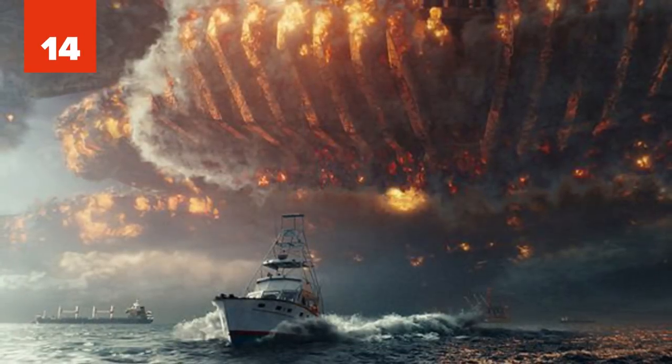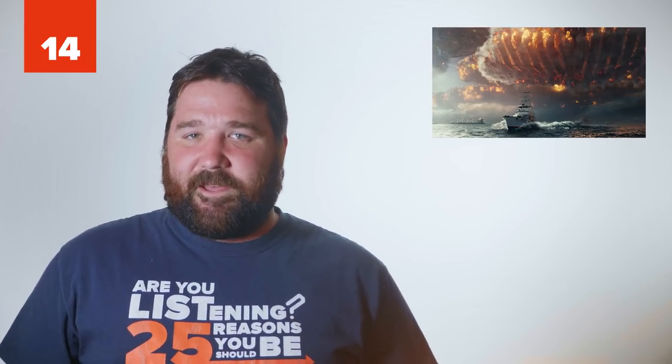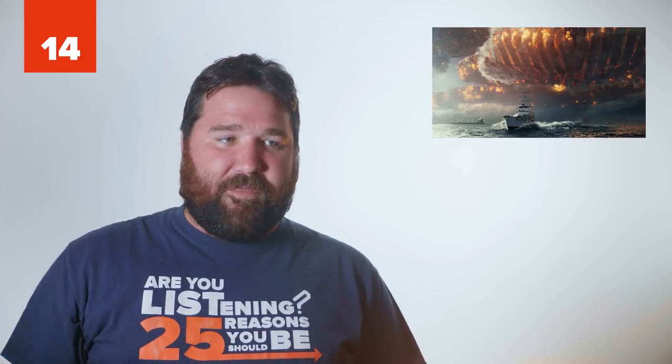Number 14: Independence Day Mothership. The gargantuan, disc-like motherships from the movie Independence Day created a sense of awe and horror as they covered New York City. Even more terrifying was the massive laser blast coming out of the middle of the spaceship, obliterating everything in its wake.